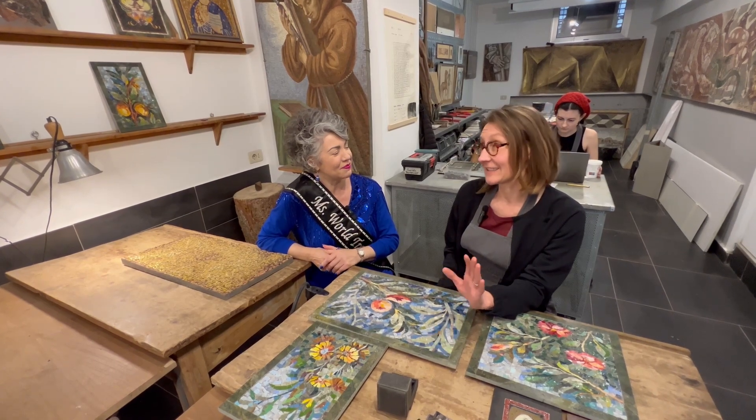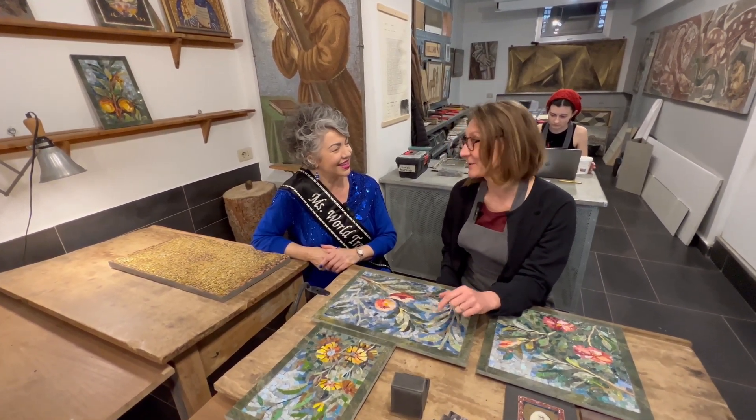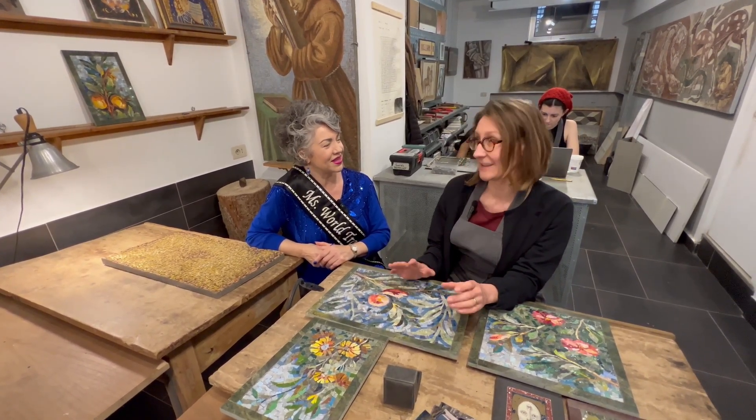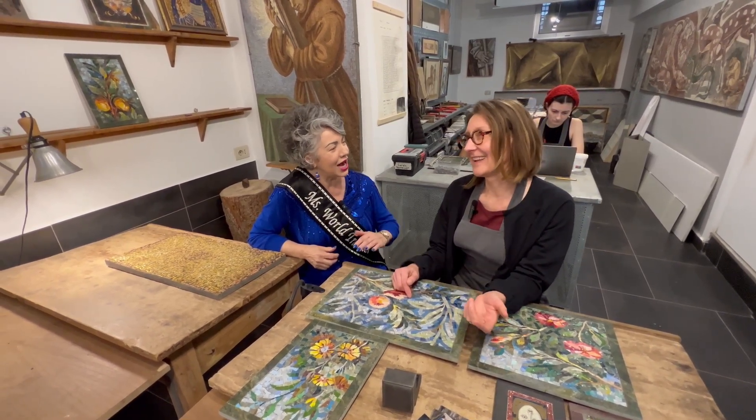He had eight children, and every child, every day, had to make a small mosaic — starting from the age of eight. Well, that's how you learn it, right? When you start young.